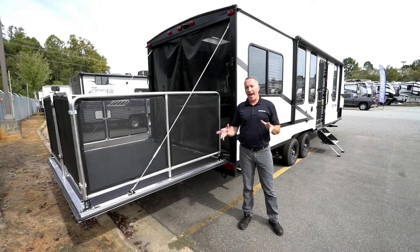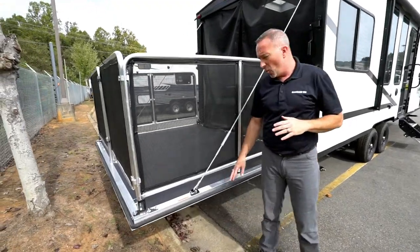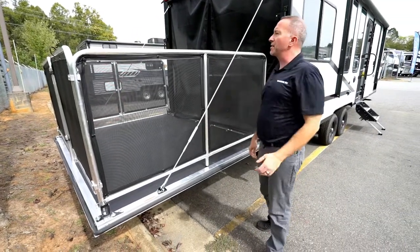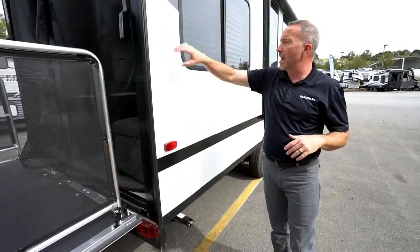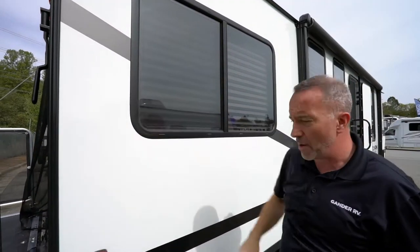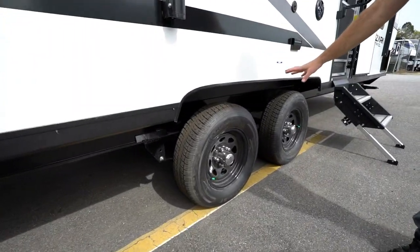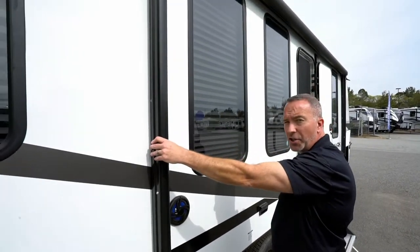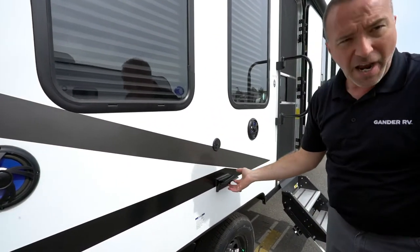Outside, starting at the rear of the 2020 Forest River Ozark 2500 toy hauler — the party deck has a 1,300-pound capacity and 3,500-pound capacity when used as a ramp. Great for casting and fishing on the lake. The fiberglass exterior features the largest in-class windows, some of which are large enough to serve as emergency exits. Front and rear leveling jacks are included, and all wheels on the Ozark 2500TH have electric brakes — a very nice feature. The awning is also adjustable.